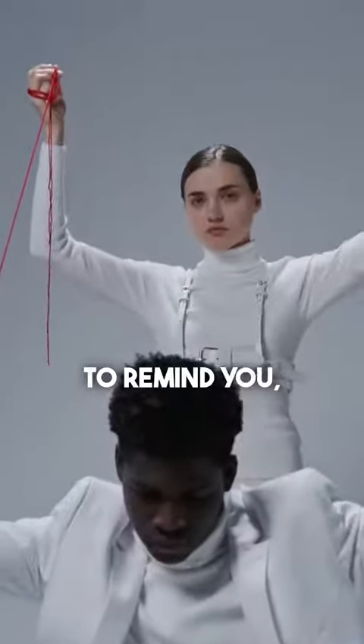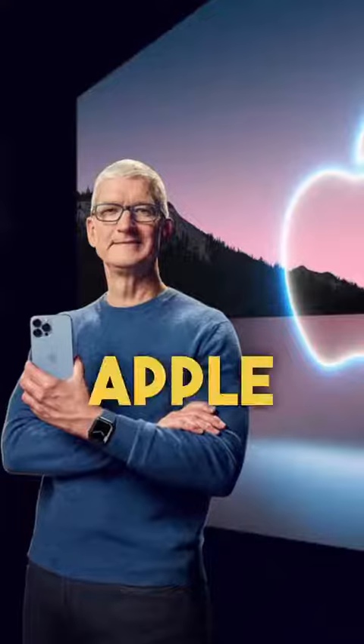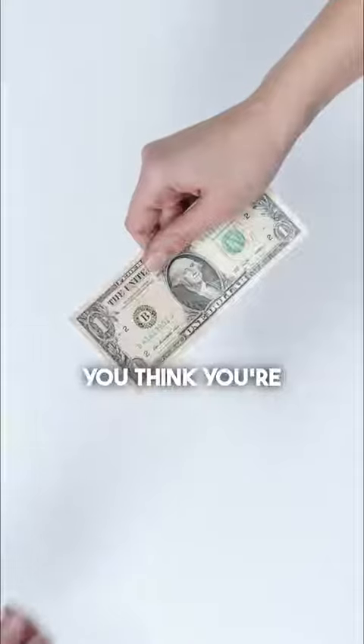I don't need to remind you, you've just been manipulated by Apple into paying more by making you think you're getting a good deal.